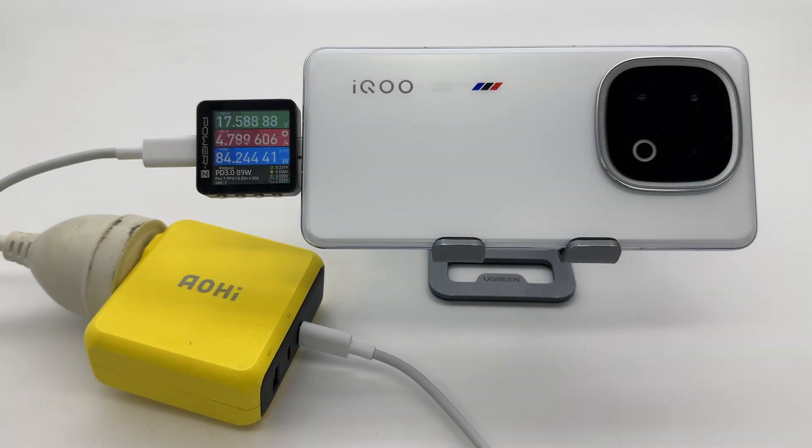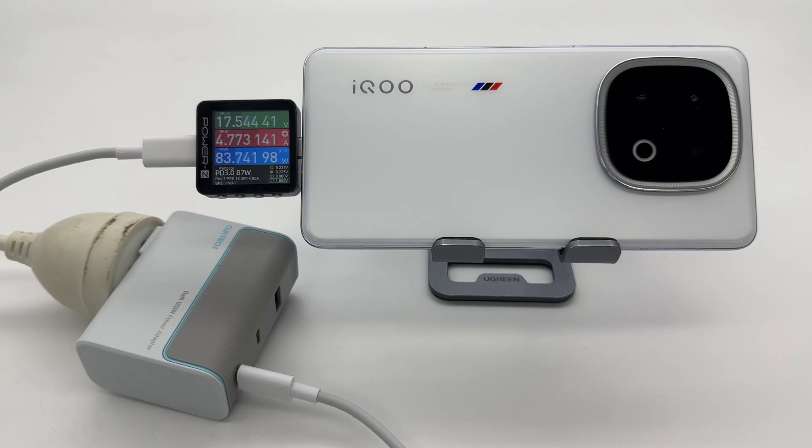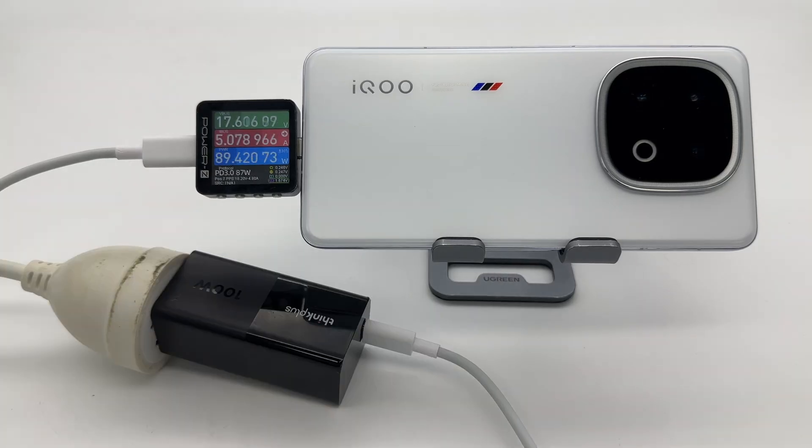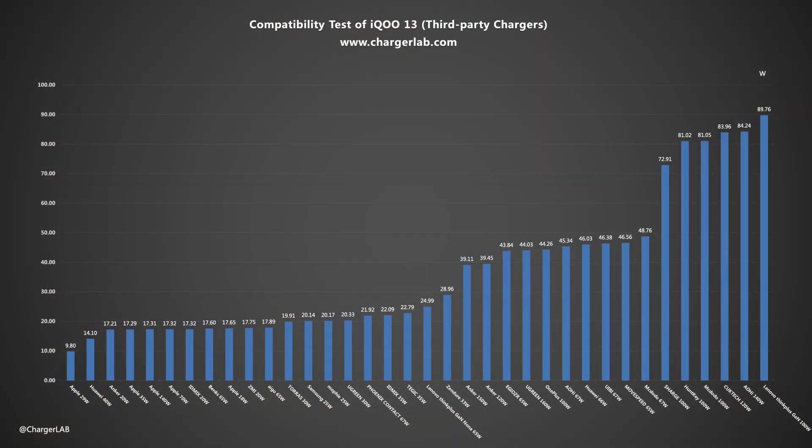A variety of third-party chargers were also used during the test, with no compatibility issues. Most chargers maintain voltages of 9V and 17V. The iQoo 13 is a rare phone that can support 5A PPS fast charging. The charging power of chargers that support high-power PPS can reach 39 to 90W, with a maximum of 89.76W.